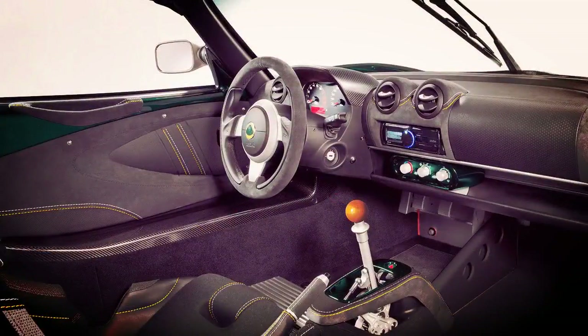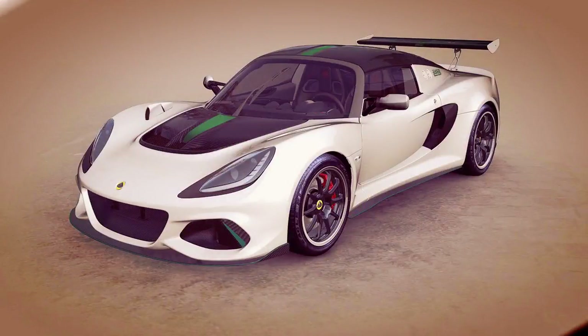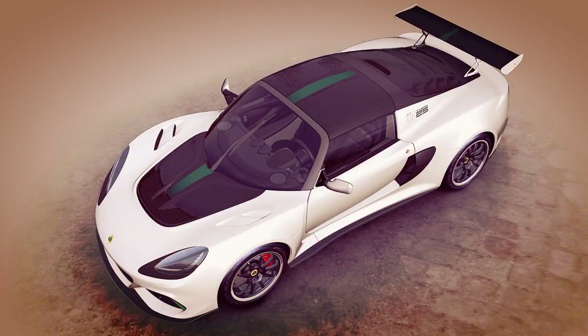Unfortunately, like most Lotus special edition models, this one isn't heading to North America any time soon. Pricing starts from £110,000 including taxes in the UK, €140,000 in Germany, €141,200 in France, and €146,000 in Italy, including transport.